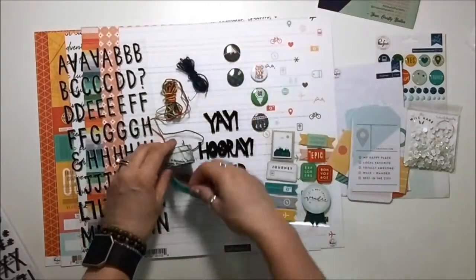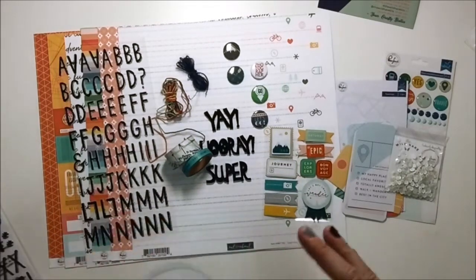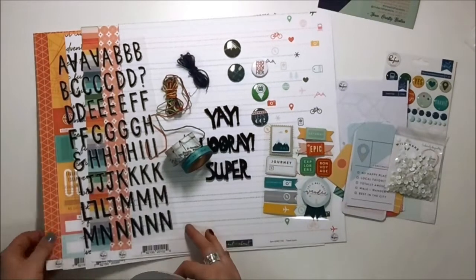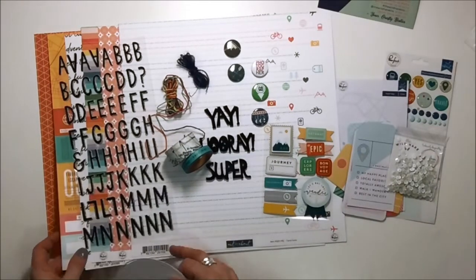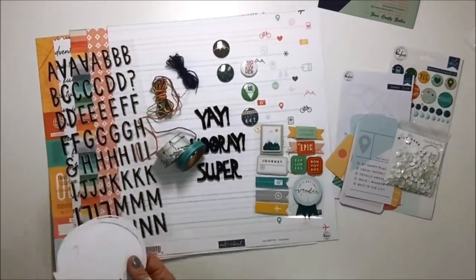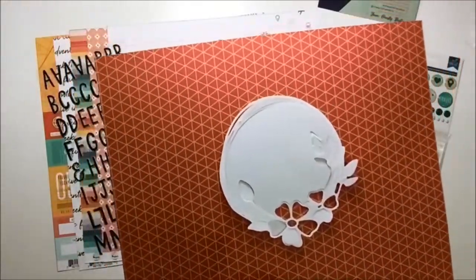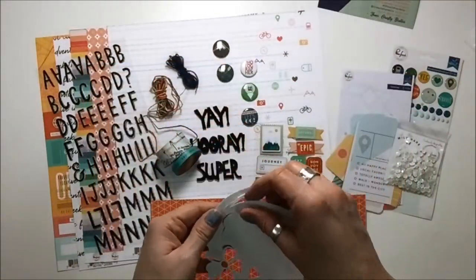The other thing that comes with the kit — this is part of the deluxe kit — is the cut file for the month. There's a new cut file and a new sketch every single month. With the deluxe you get the cut file; with the petite kit you can ask for the cut file or you can access it and cut it yourself. It's a really great floral design.